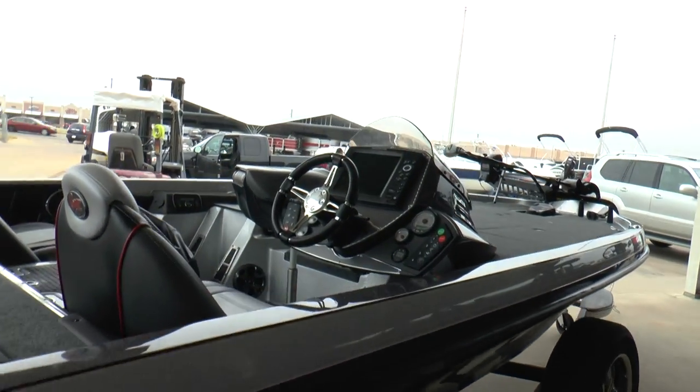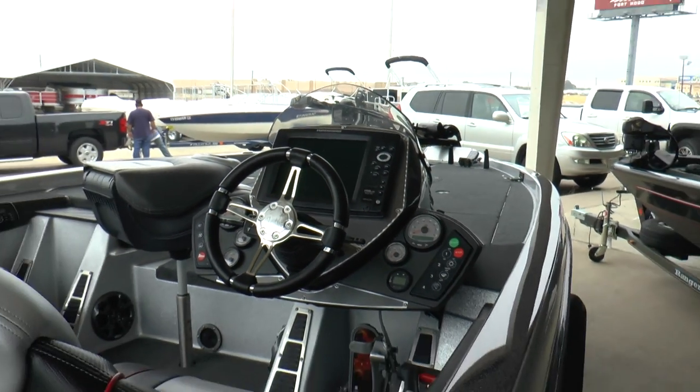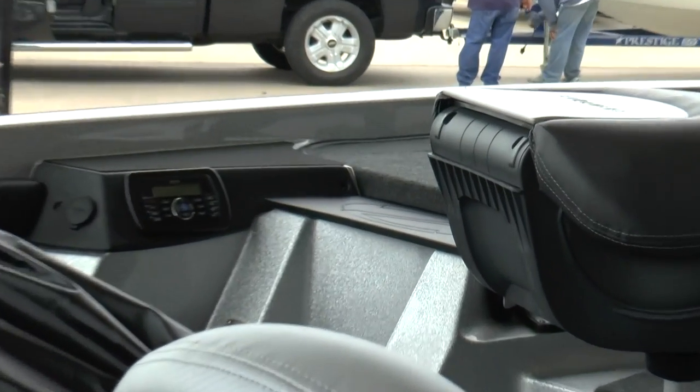Michael likes the Humminbird electronics. As you can see, these Rangers are really nice laid out inside. We've got a stereo on it.